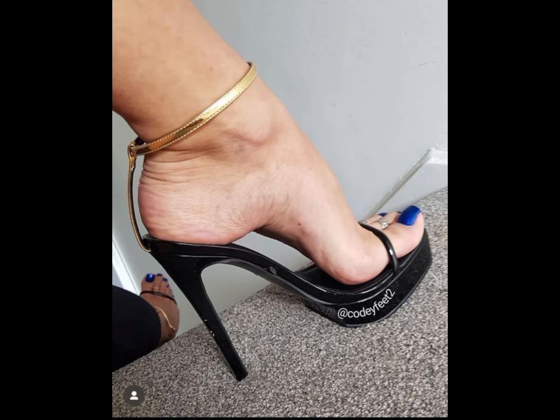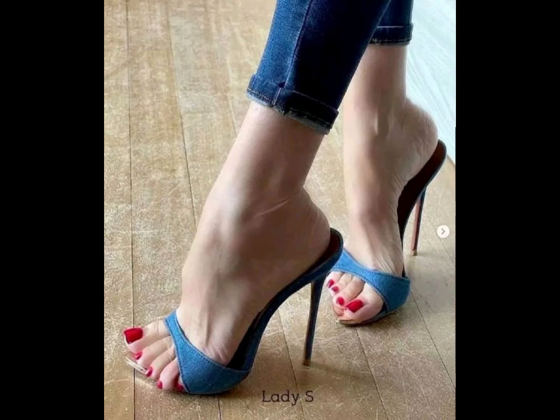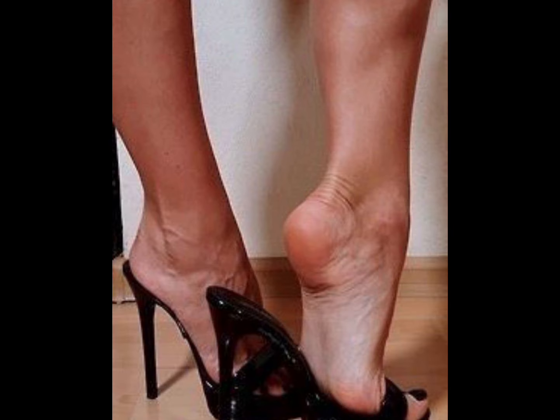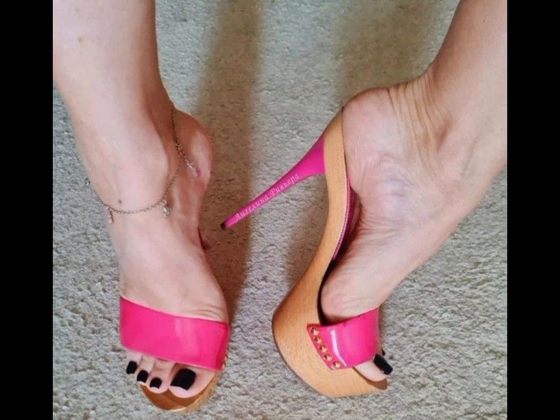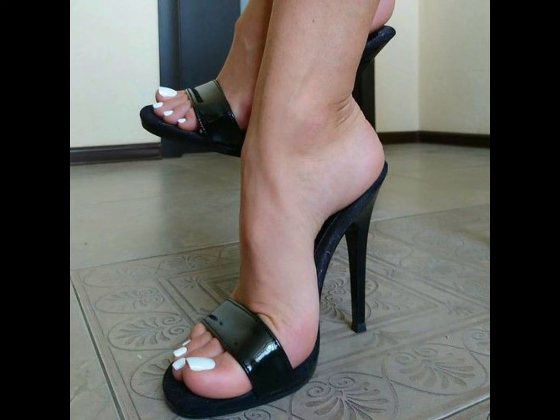Friends, if you want to buy this beautiful collection of high heel sandals for ladies, I will tell you the best websites. But before that, please subscribe to my YouTube channel Trendy Fashion and press the bell icon so you will get all the notifications of my uploaded videos about fashion.